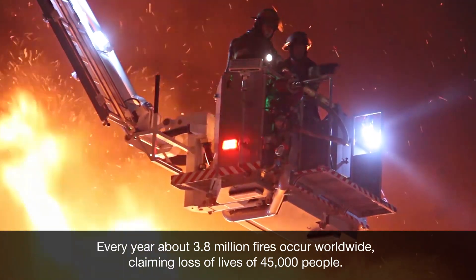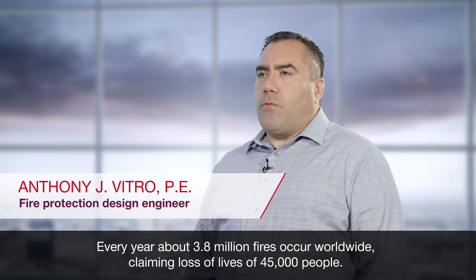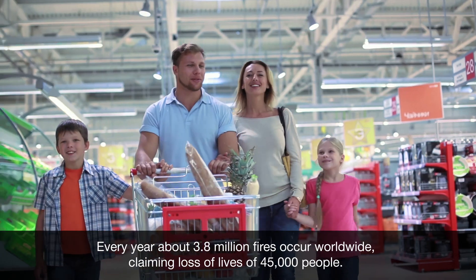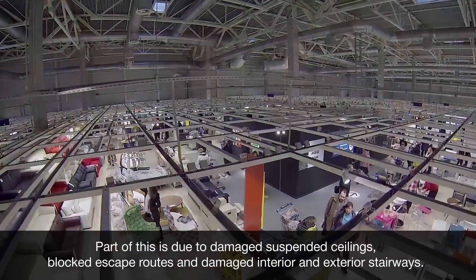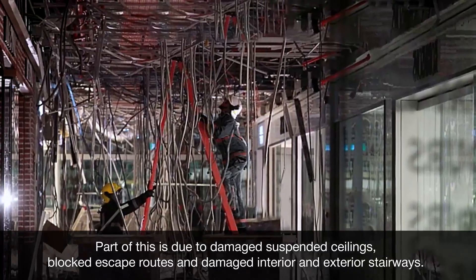Every year, about 3.8 million fires occur worldwide, claiming the lives of 45,000 persons. Part of this is due to damaged suspended ceilings, blocked escape routes, and damaged interior and exterior stairways.